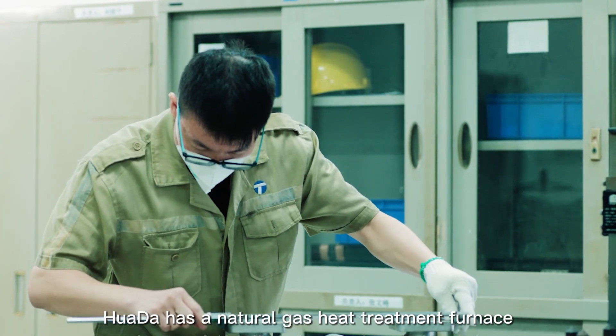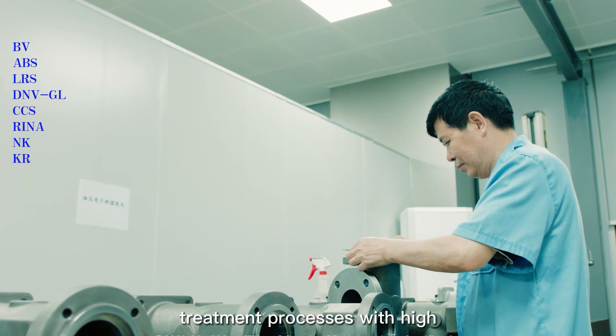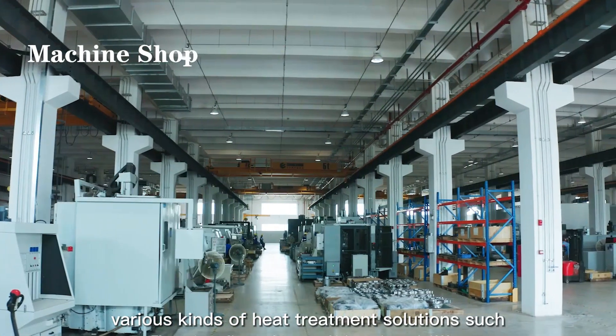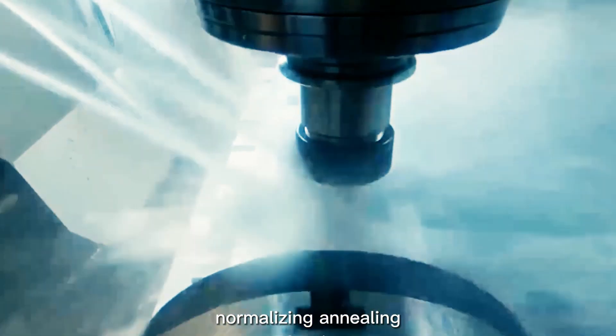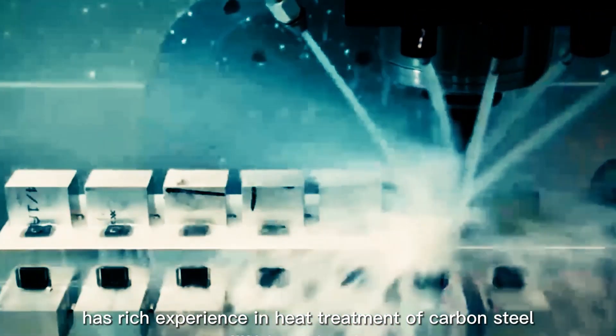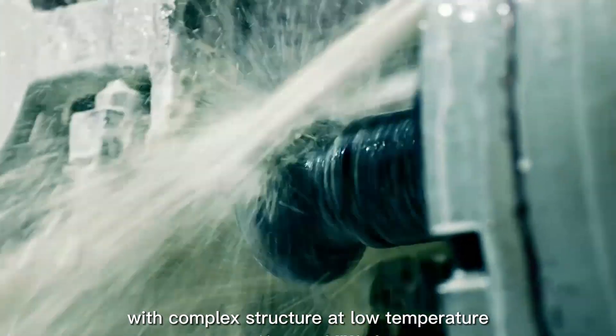Hua Da has a natural gas heat treatment furnace that can perform a variety of heat treatment processes with high thermal efficiency and reliability. Various kinds of heat treatment solutions, such as quenching, tempering, normalizing, and annealing, are available. Hua Da has rich experience in heat treatment of carbon steel and ferritic austenitic stainless steel castings with complex structures at low temperature.